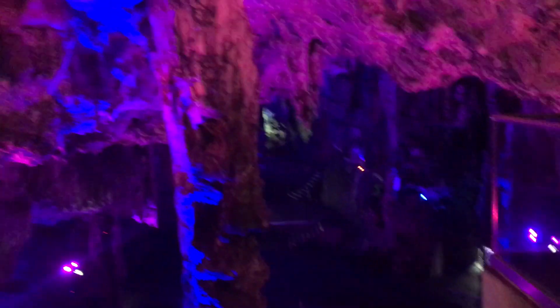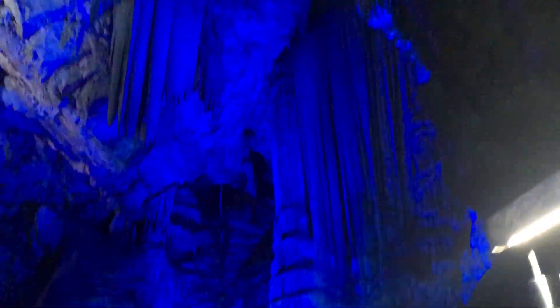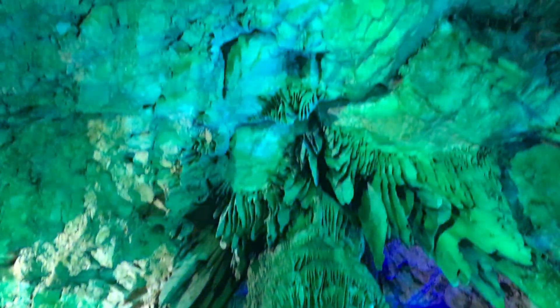It's St. Michael's Cave. Different than the Mammoth Caves — didn't have all these disco lights.